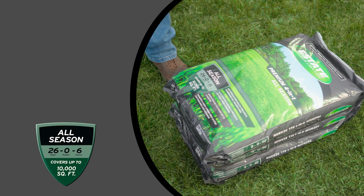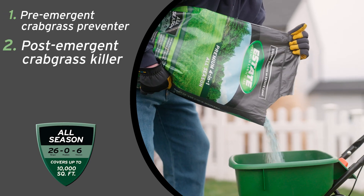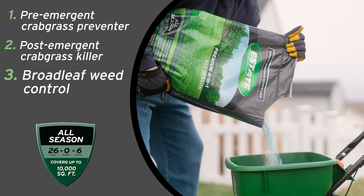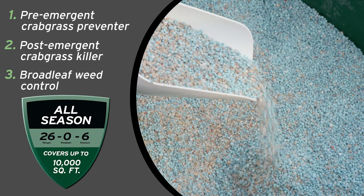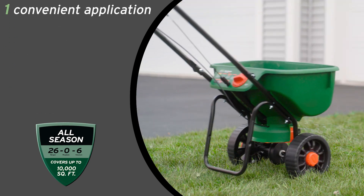This revolutionary product features powerful pre-emergent crabgrass preventer, post-emergent crabgrass killer, broadleaf weed control, and a 26-6 mix that feeds and strengthens existing grass, all in one convenient application.